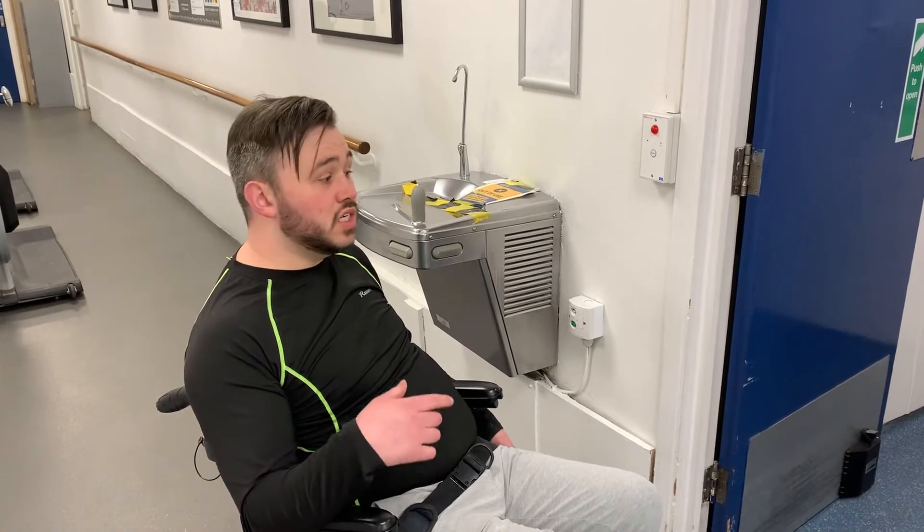Right guys, leg muscles is done. So I'm just about to go and change. And yeah, we're going to go on a little shopping trip.